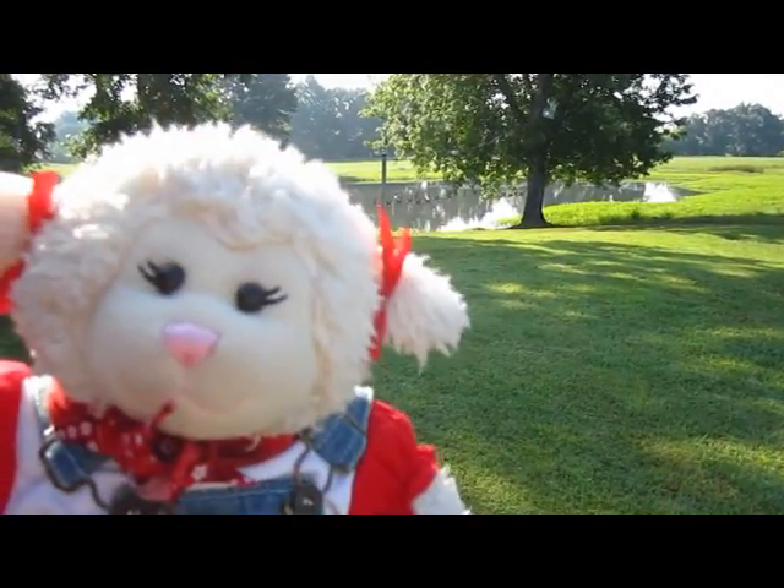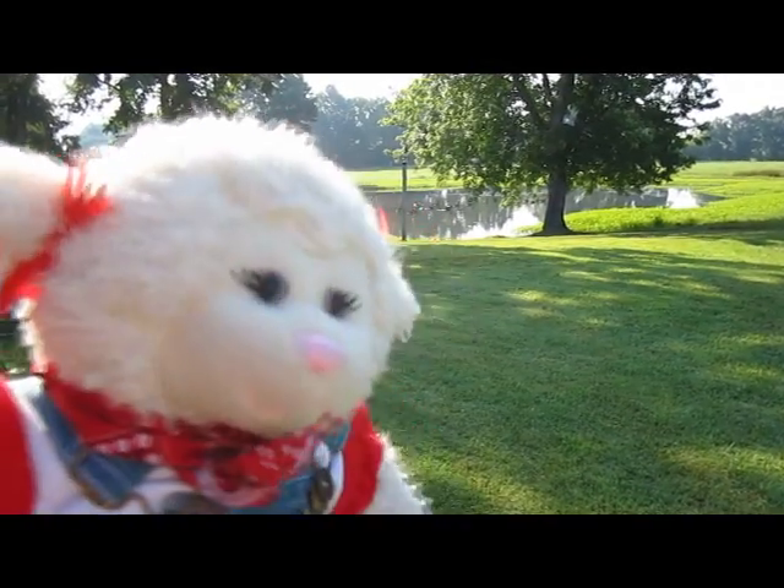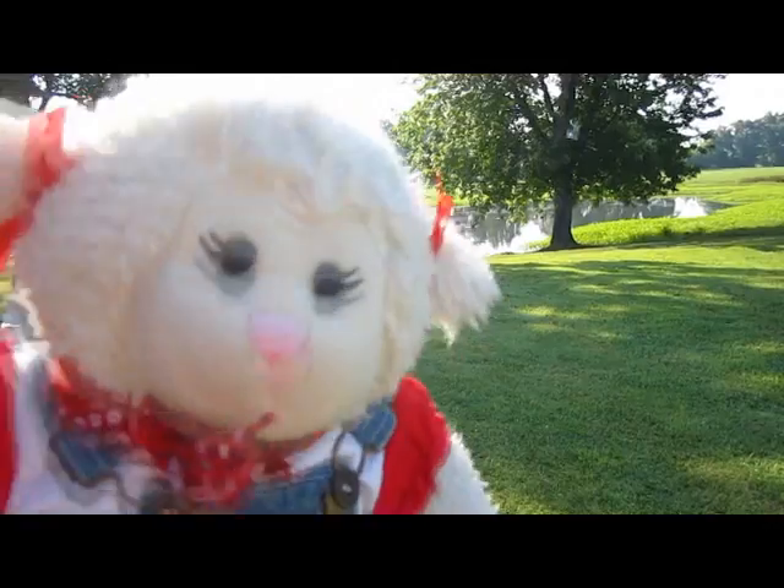Hey everybody, Lammy here, and I'm on the farm. I'm going to give you a farm tour throughout this video. I did one of these many, many years ago, but I figure it's time for a refresher.